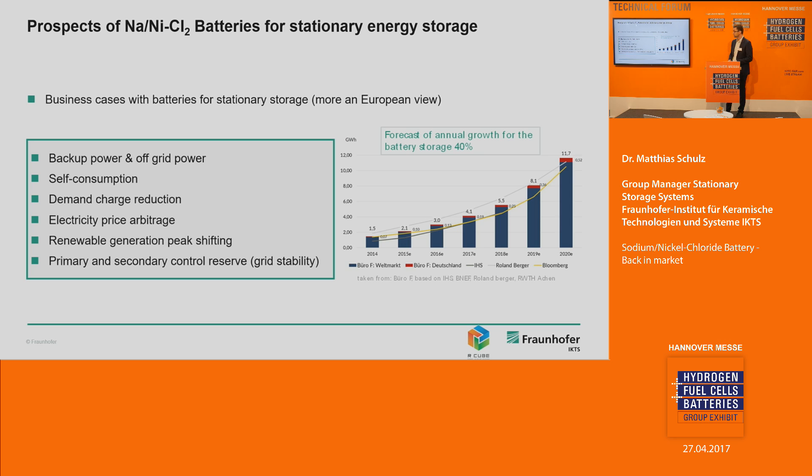There is a market forecast diagram published in 2015 from Bureau F showing projections from different institutions in Europe. The forecast looks promising — they predict an annual growth of about 40% for the battery business. This is a very good reason to invest in battery research and development.